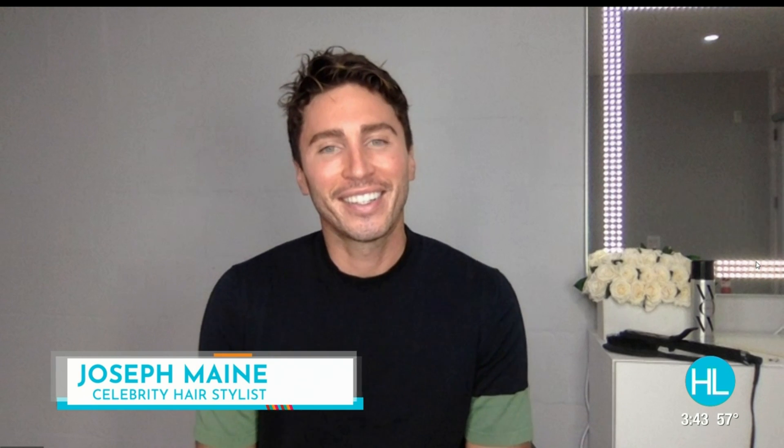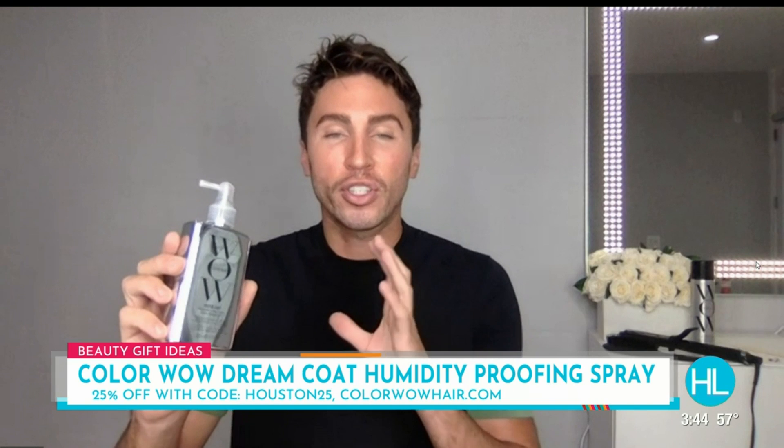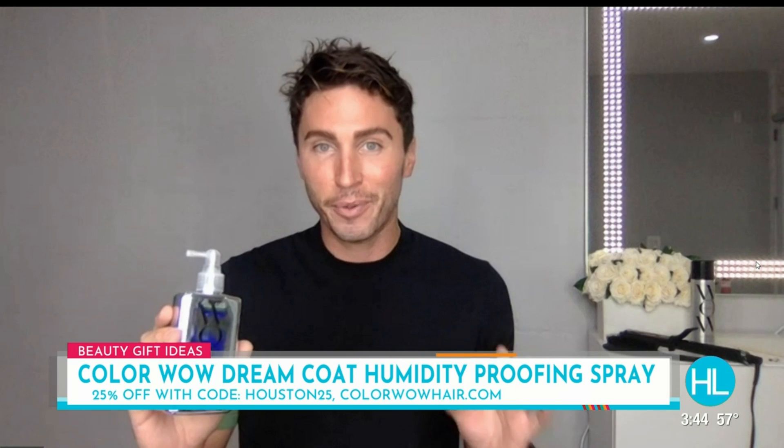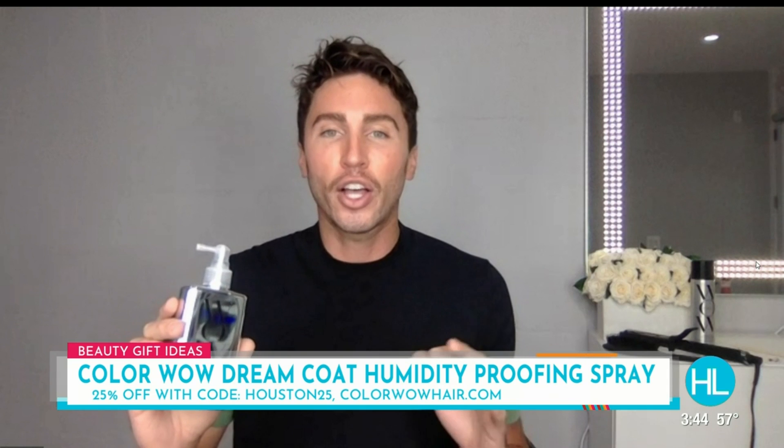Before we get to the looks, let's talk about some last minute beauty gift ideas that we all either want under the tree or in our stocking. First off, this is a product I tell all my friends about in Houston because it's a humidity-proofing spray. It's a magical spray that's water-based — you spray it throughout your hair, blow dry it in, and it blocks out any humidity. It's called Color Wow's Dream Coat, and Color Wow is giving Houston Life viewers 25% off using code Houston25 at colorwowhair.com.